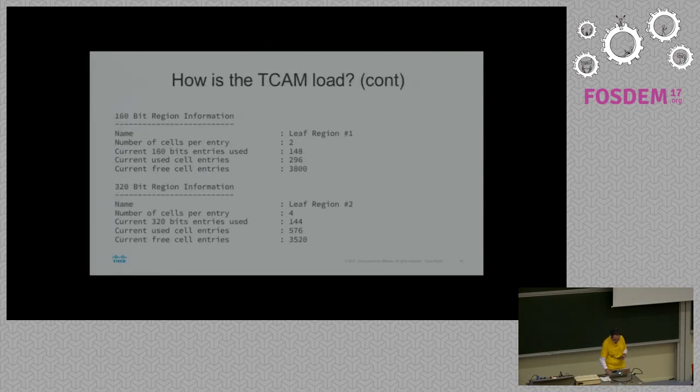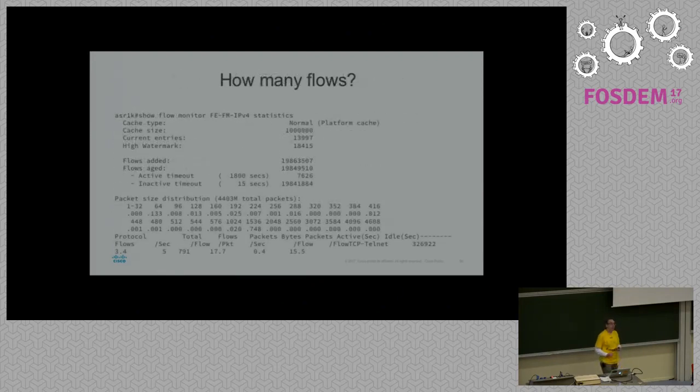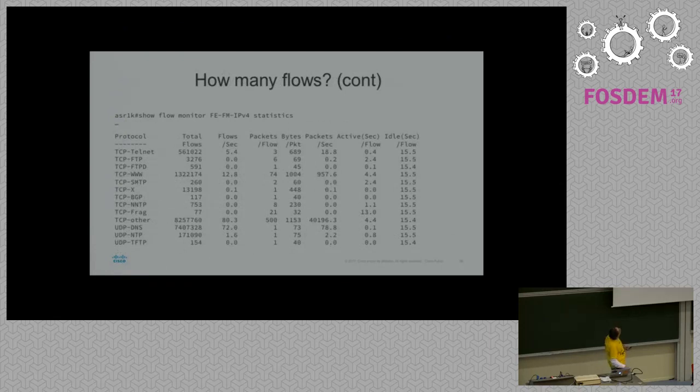Let's skip the TCAM because nobody really cares. If you know what TCAM is, you have my sympathies. You can check what the NetFlow statistics are on the router itself. For IPv4 you can see how many flows there are — at this moment almost 14,000, and at most 18,000. You get a packet distribution and how many flows per protocol. There's still an amazing amount of Telnets — something must be wrong there. And you can see what the fastest and slowest protocols are.